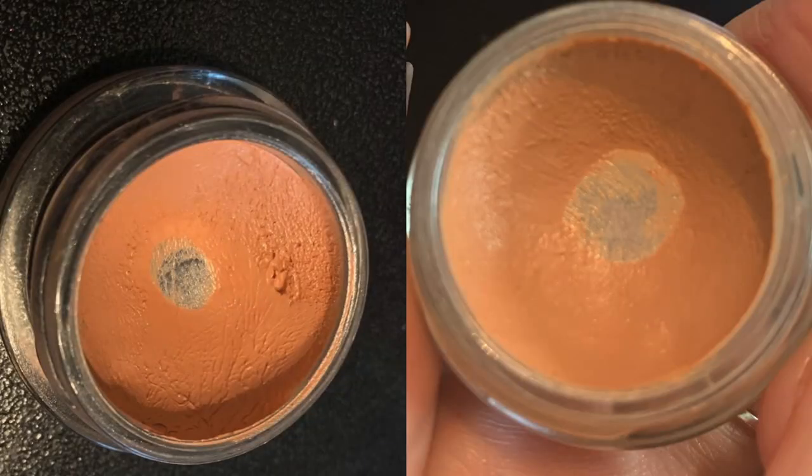This is my BECCA under eye corrector in shade Medium. Boo-hoo, BECCA's closing down. I'm not particularly enjoying this product, but I'm not particularly disliking it either — it's just something I use to use it up. I don't really think it makes too big of a difference for me personally. My preference is the Glossier Stretch concealer; they actually work best together because it helps the corrector sit better.